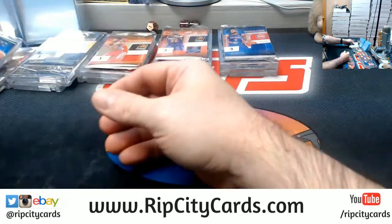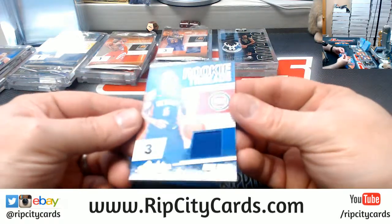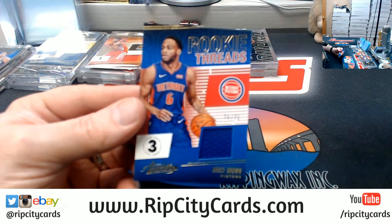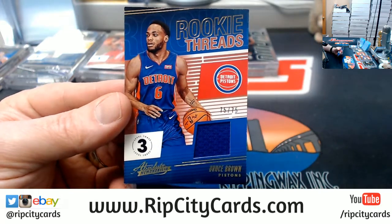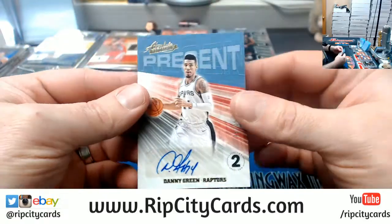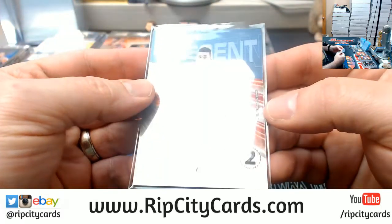All right, let's start with this one. We've got a Bruce Brown for the Pistons, 75 out of 75 — there's an eBay one-of-one. A Danny Green for the Raptors autograph, 14 out of 25 — that's a level two, so be aware of that.